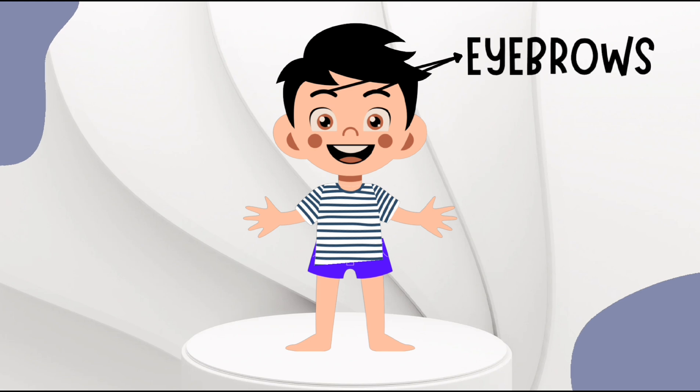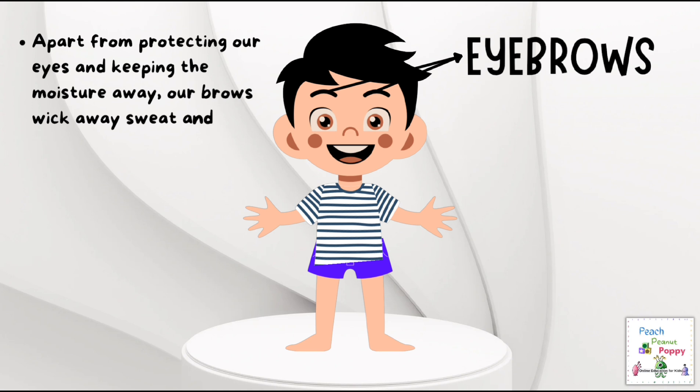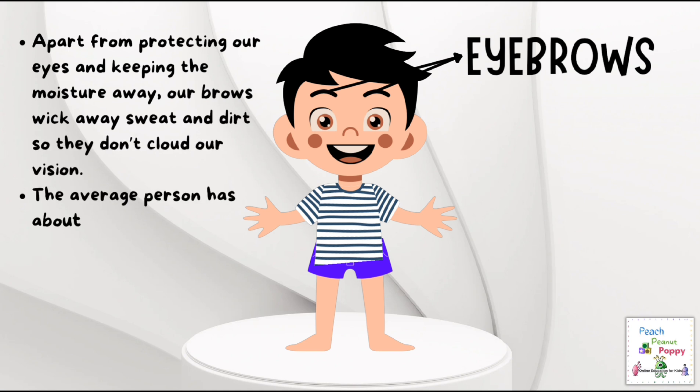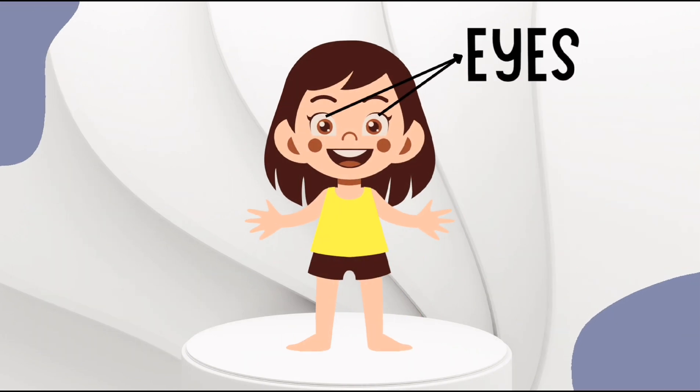Next are the eyebrows. Apart from protecting our eyes and keeping moisture away, our brows wick away sweat and dirt so that they don't cloud our vision. The average person has about 250 hairs per eyebrow. Did you know that your eyebrows grow faster in summer? However, stress might affect the growth of your eyebrows.